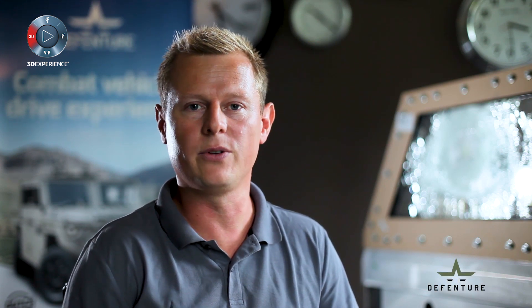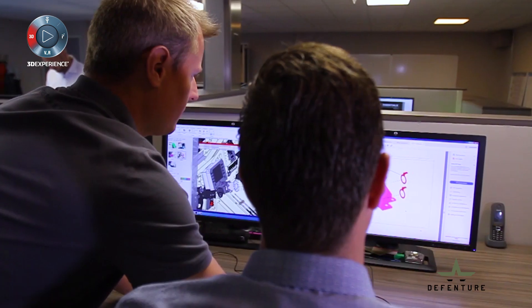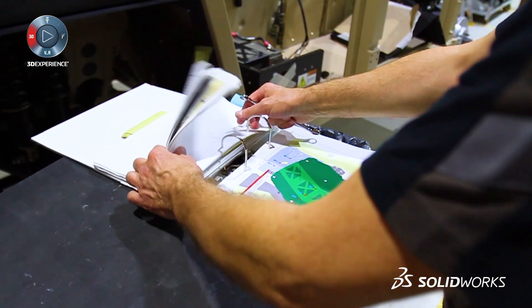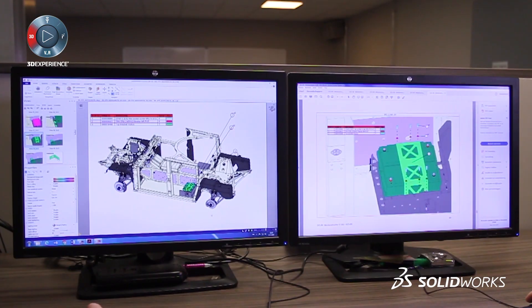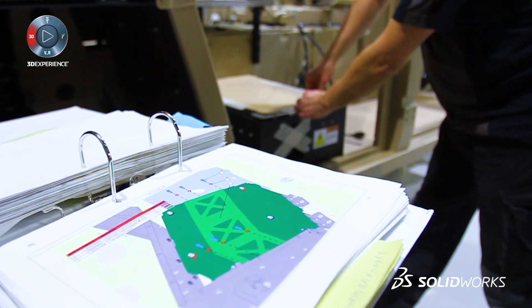Not only that — because SOLIDWORKS has a big package of programs, we are also using Composer for our technical documentation. We supply a vehicle, but next to the vehicle we also supply the workshop documentation and vehicle documentation. That's all made with Composer.